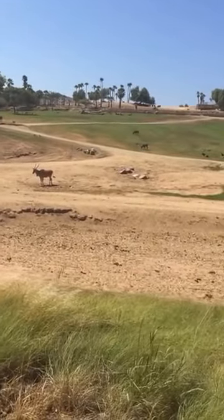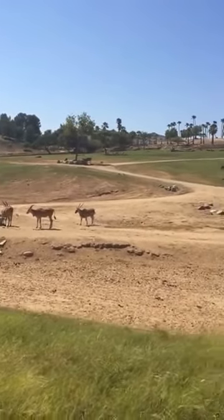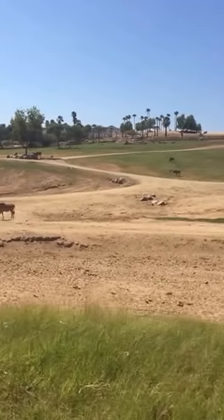They're huge antelope. They have that light tan coat color to be able to reflect light and keep a little bit cooler. And then the dark brown ones you see towards the bottom of the hill — those are sable antelope.